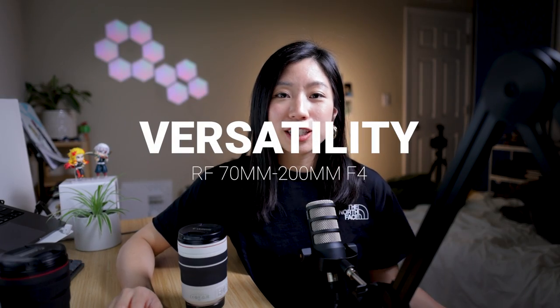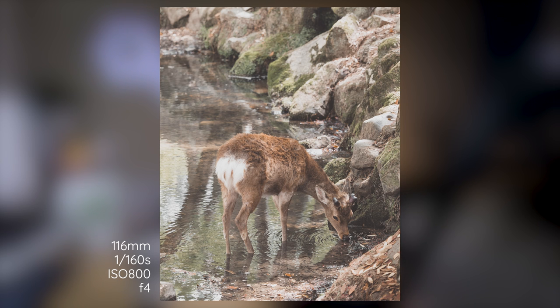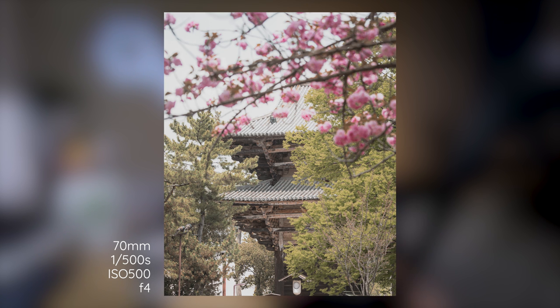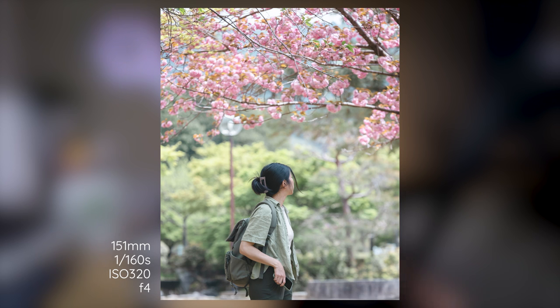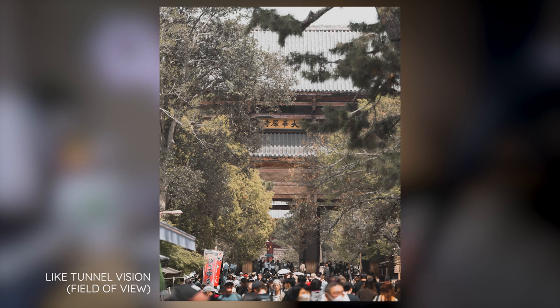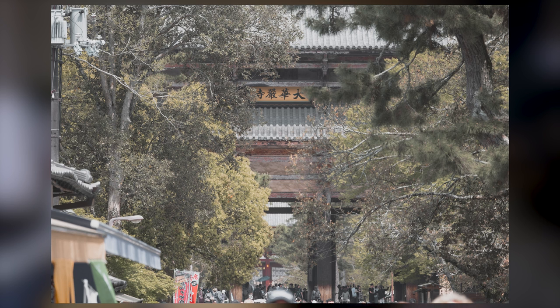Reason number one: versatility. The focal length range is versatile enough for me to capture various subjects and scenes. The places we visited were mostly outdoors, so I definitely had a lot of room to move around. Ever since getting the 70-200mm lens, I really enjoyed shooting at the longer focal lengths. I think the longest I shot was at 105mm. I love the look of the compression and how it forced me to be more creative with my shots since they're just much tighter. With Japan being so crowded everywhere you go, I felt like this lens helped me avoid capturing the crowd a little bit.